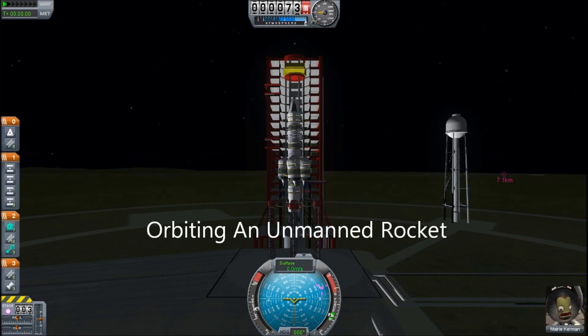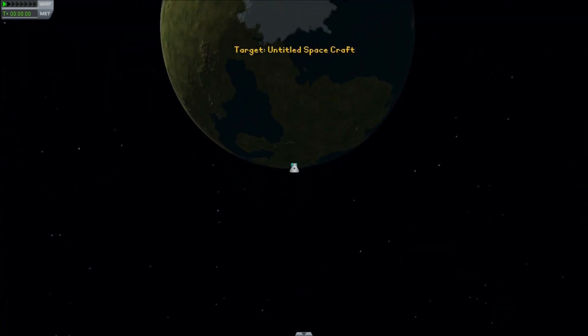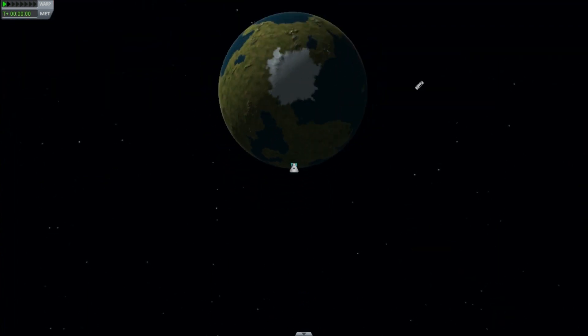Hello, it's Scott Manley here. In my quest to build unmanned rockets, I did manage to get a massive monster off into the depths of interstellar space, but I did not at any time put anything into orbit. And so this video is to remedy that.